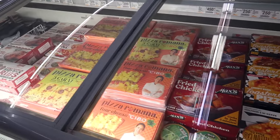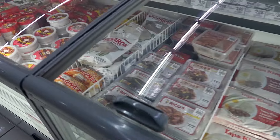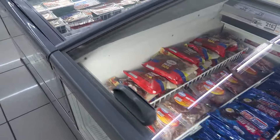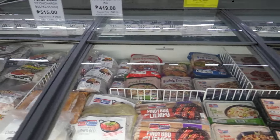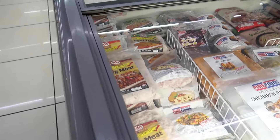Let me show you the frozen food section. I feel like there are many, many things which are kind of exported from America. There are a lot of stuff — you can check out what it is. Here are the prices; it's actually some Filipino stuff.